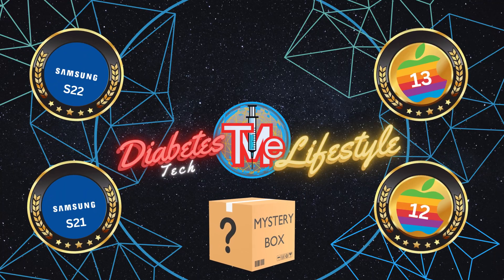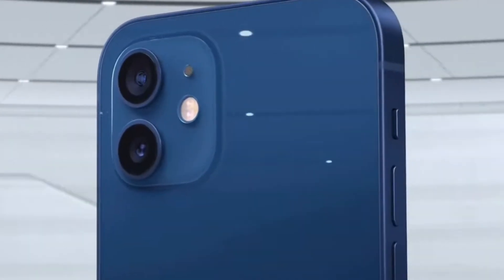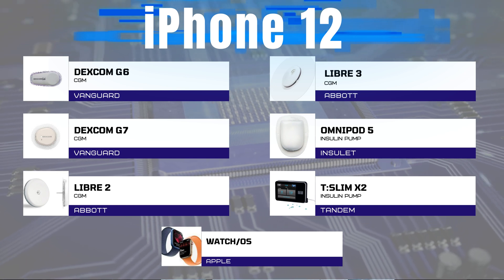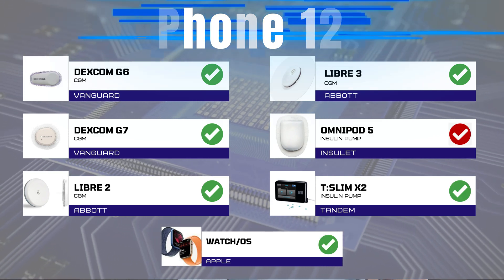Next: the iPhone 12. And like its predecessor, it's a fantastic phone, but it faces the same Omnipod compatibility hiccup. Nevertheless, it makes the list for being compatible with six out of the seven major categories, covering Dexcom G6 and G7, Libre 2 and 3, Tandem T-Slim X2, and WatchOS.